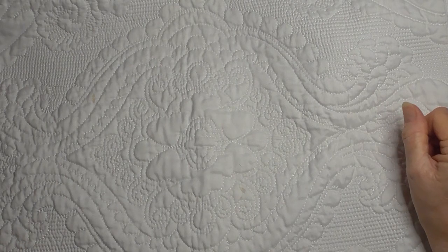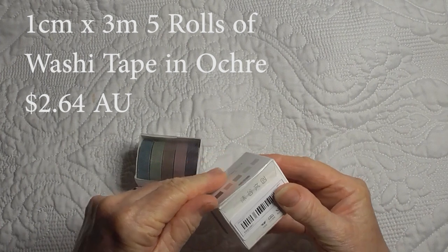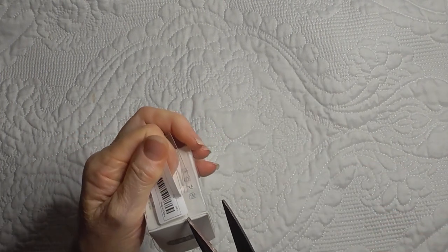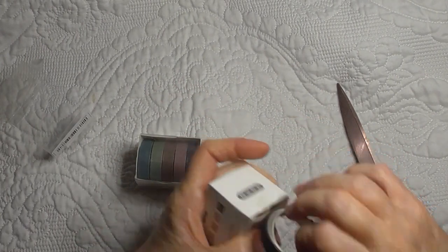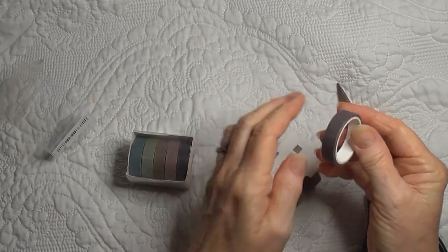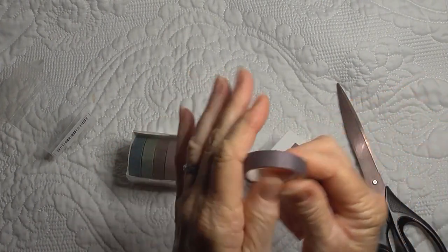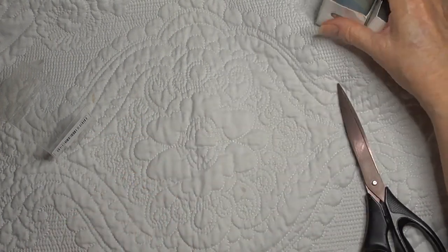The next thing I have is washi tape. I got two packets of this because from previous washi tapes I've received, the rolls aren't that big. These look like really nice muted colors, something a little bit different that I don't already have — and that's always nice. So I have two boxes of lovely little washi tapes.